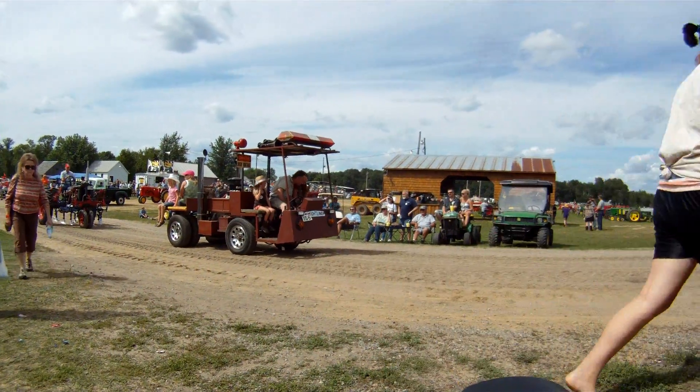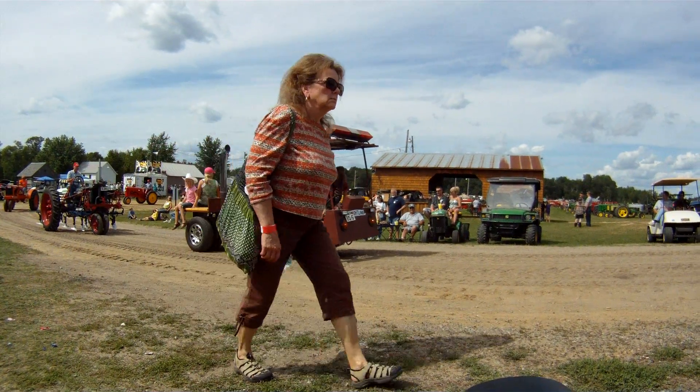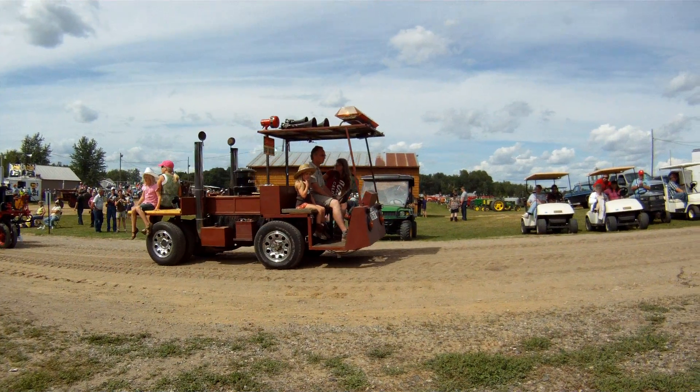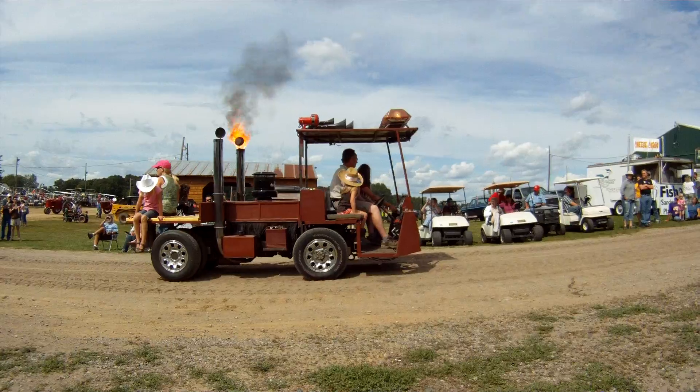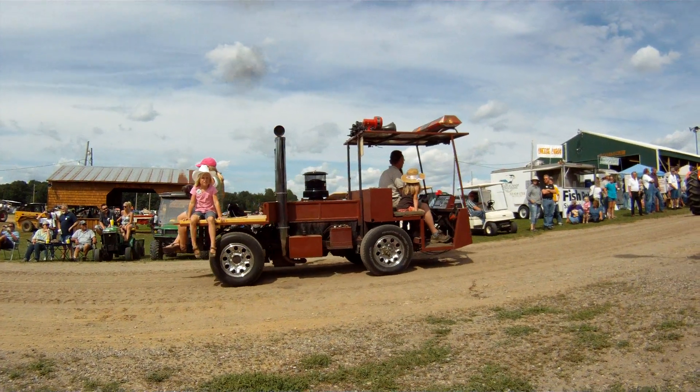Coming up next, you're in unit number 173. It's a Farmall Model C, driven by — I think it could be Levi Ammerman there — from Isanti, Minnesota. Coming up next is unit number 105.